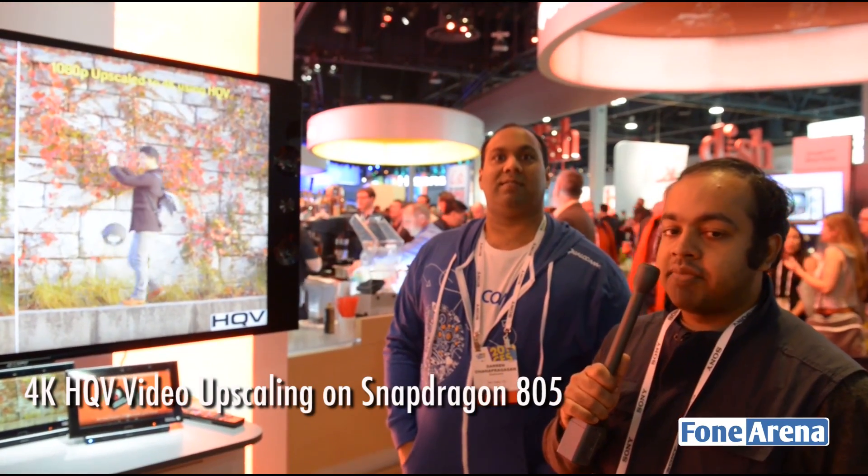Looking at the upscaling feature on the new Qualcomm Snapdragon 805, which is using new HQV Hollywood quality video upscaling technology for upscaling your native 1080p content to 4K. Here we have Darren from Qualcomm.